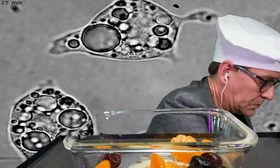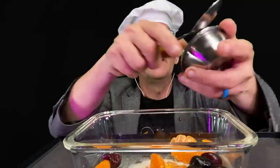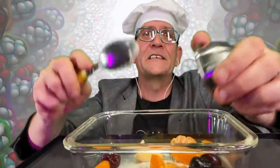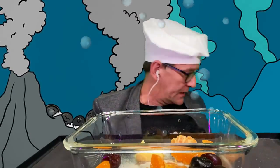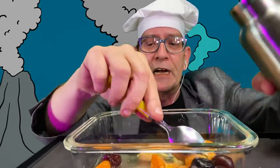Then we have lipids — typically fatty or waxy substances. A little bit of butter should do nicely. These are important for making up the membranes that surround cells and maintain their structure. Lipids can form spontaneously in water and may have arisen in the early oceans of Earth. Some primitive life forms called extremophiles thrive on minerals from sea floor vents, which we'll represent with a dash of salt.